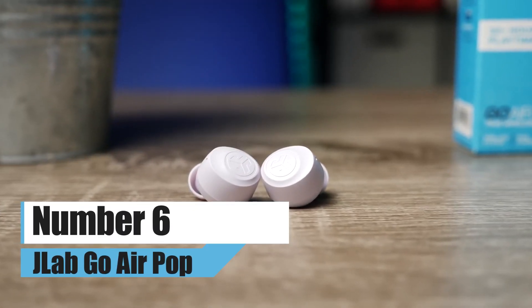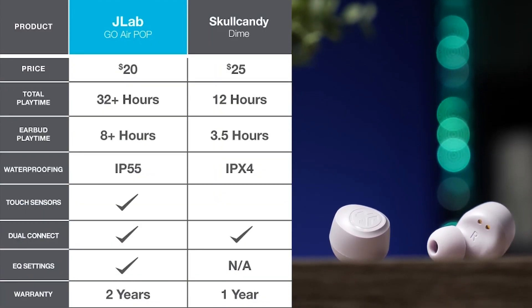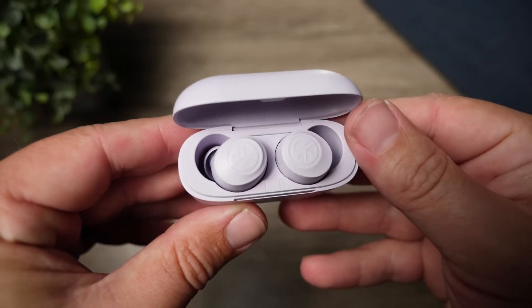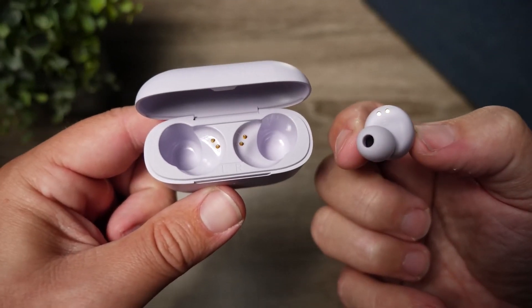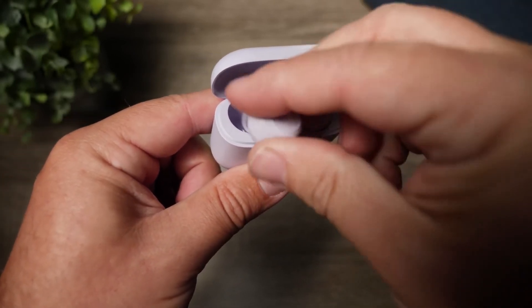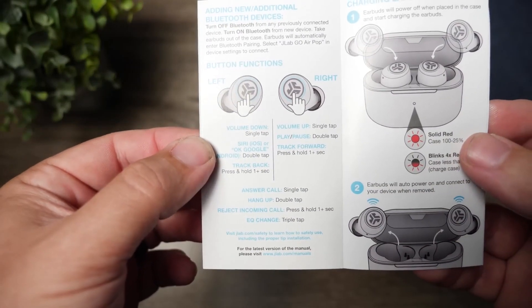Number 6: JLab Go Air Pop. Because of JLab, you now can stuff someone's stocking with a high-quality pair of headphones that operate completely wirelessly. The Go Air Pop can do the most essential functions and costs only $20. The list of features includes the ability to use only one earbud at a time, battery life that lasts for 8 hours, onboard controls, EQ settings, and water resistance that meets IPX4 standards.